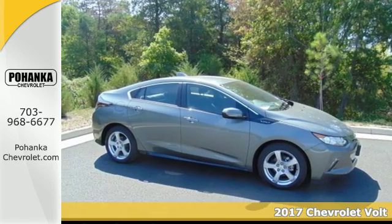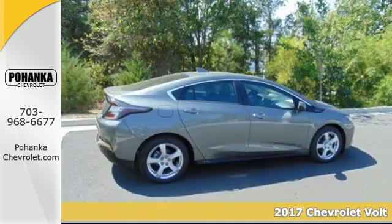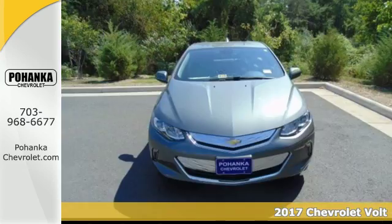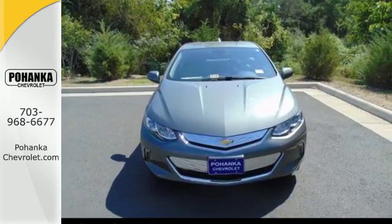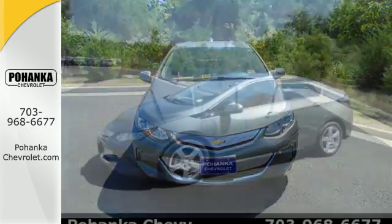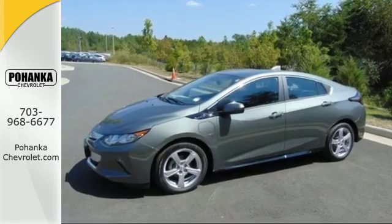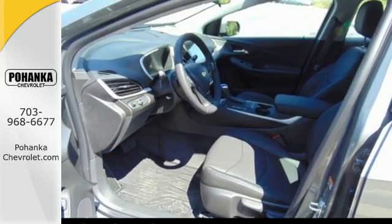Here's a 2017 Chevrolet Volt, ready to test the limits on how far a hybrid electric vehicle can take you. It has a range of up to 420 miles with a full charge and full tank of gas, and don't be surprised if you hit 1,000 miles between fill-ups if you're regularly charging.